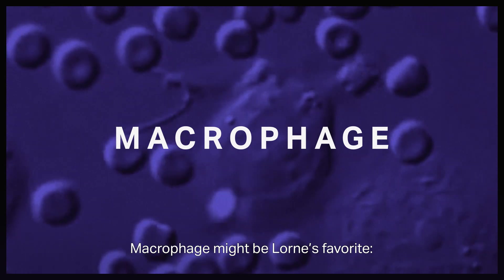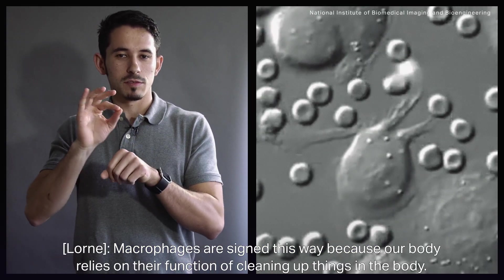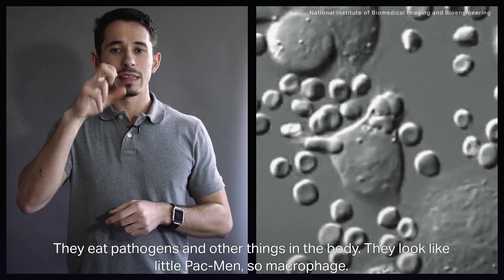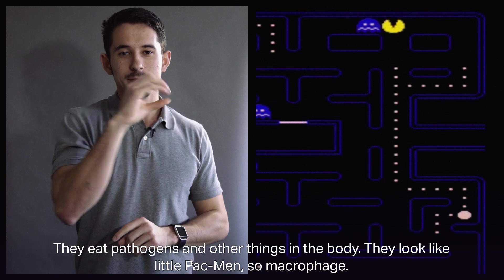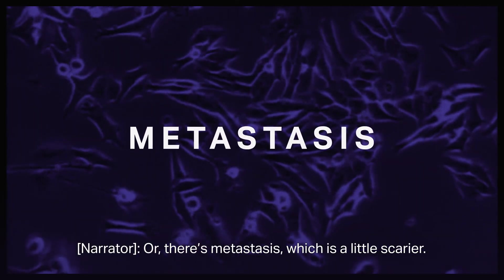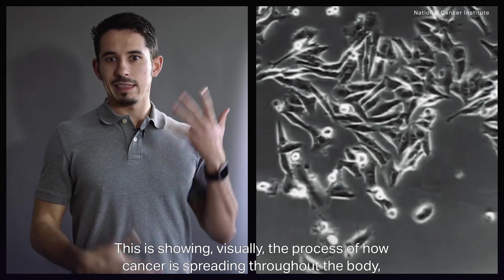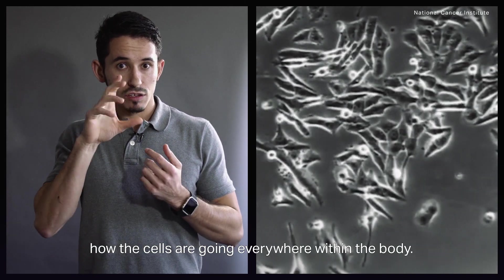Macrophage might be Loren's favorite. Macrophages are signed this way because our body relies on their function of cleaning up things in the body — they eat pathogens. They look like little Pac-Men, so: macrophage. Then there's metastasis, which is a little scarier. The sign for metastasis visually shows the process of how cancer is spreading throughout the body, how the cells are going everywhere.